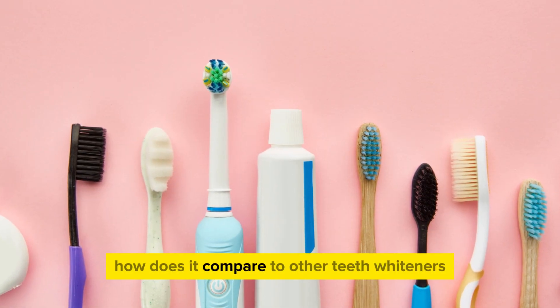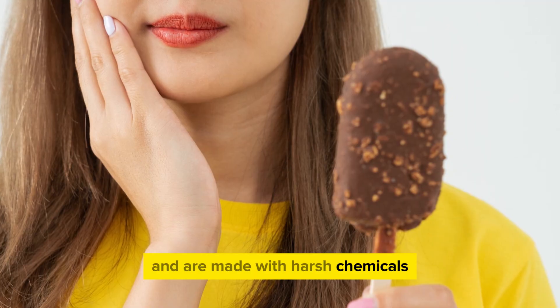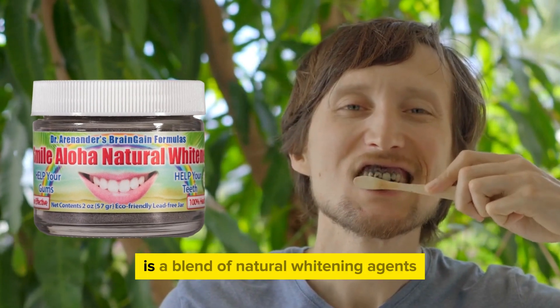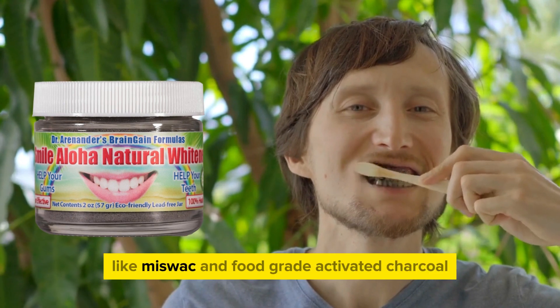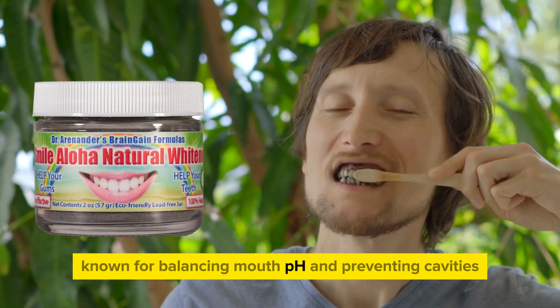You might wonder how it compares to other teeth whiteners. Many products in the market can cause sensitivity and are made with harsh chemicals. Dr. Arenander's Tooth Powder, on the other hand, is a blend of natural whitening agents like miswak and food-grade activated charcoal, known for balancing mouth pH and preventing cavities.